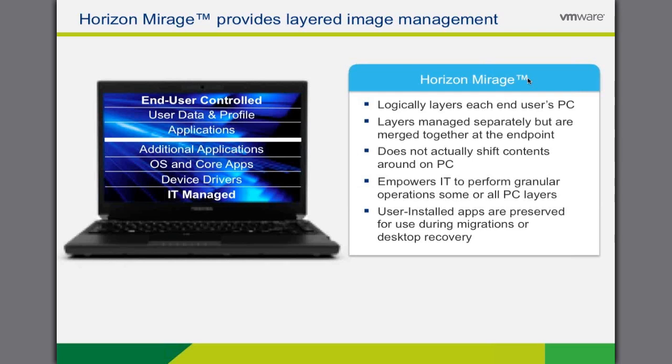Finally, if the user is due to receive a new PC, IT can take all of the layers and deliver them efficiently to the new device, giving them the exact experience they had before with all the files exactly where they left them, all independent of the hardware. No more need for the user to spend half a day getting their new system back to how they want it.